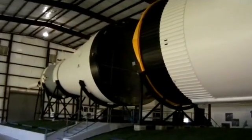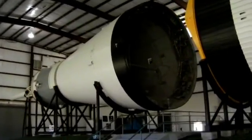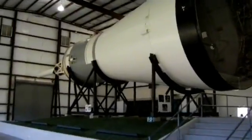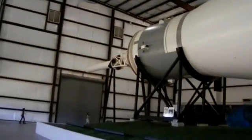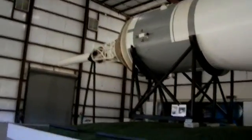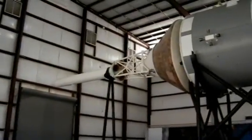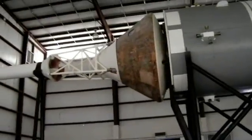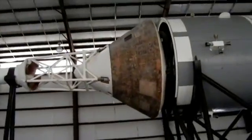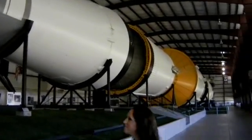It is kind of long, ain't it! All of that rocket just for the astronauts to sit in that little piece right there and get shot into space. I don't think I would do that. No, would you? No, it's too small a spot for me.